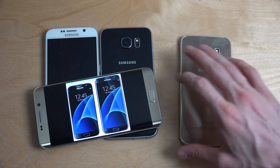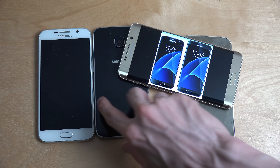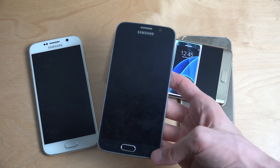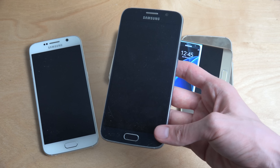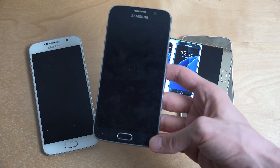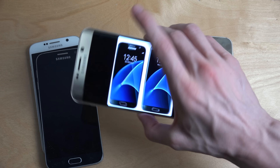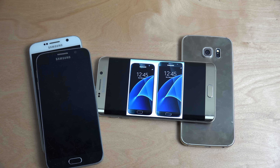Another improvement is the battery. The S6 and S6 Edge devices came with around 2,500 milliamp batteries. The S7 is going to get a bigger 3,000 milliamp battery, and the 5.5 inch S7 Edge should get a 3,500 milliamp battery — that's a nice upgrade.